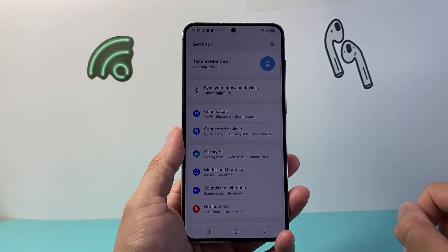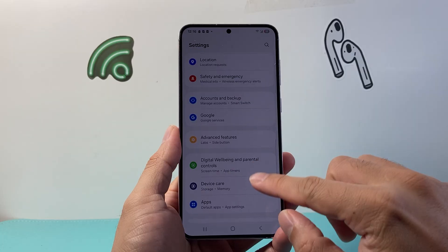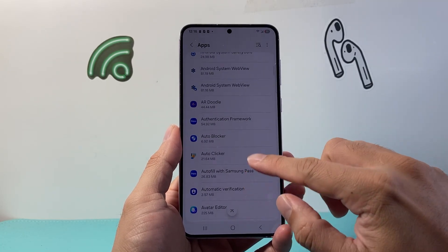The first thing you're going to want to do is go into your settings. From your settings, go down until you see Apps, and from Apps we're going to look for two different apps.